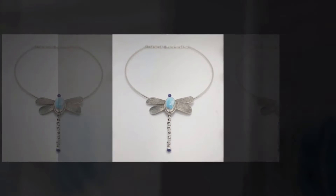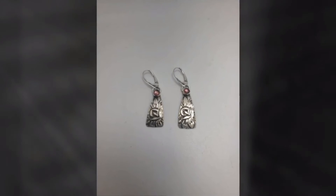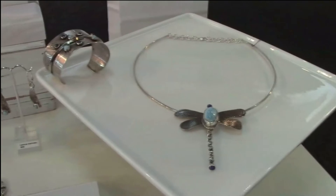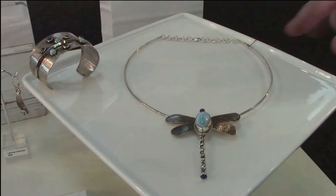There will also be an opportunity to meet Glenda and the models, and to learn more about each original piece of jewelry. This piece is a neck cuff, and the pendant on it is a sculptural piece. The dragonfly is of sterling silver with larimar stone.